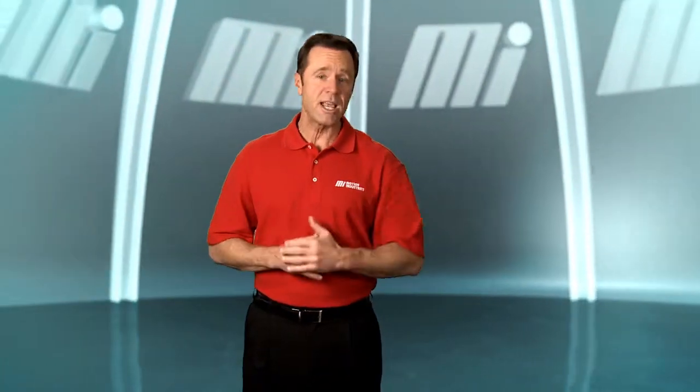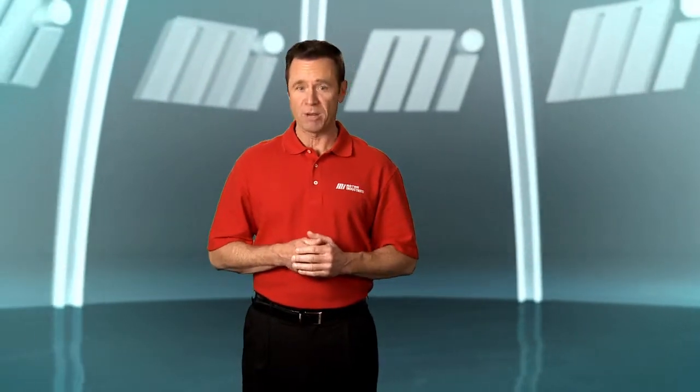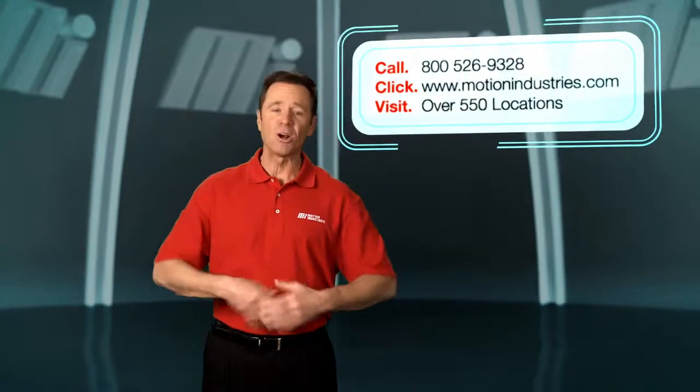Find out more about how Motion Industries can keep your industry in motion. Call, click, or visit any of our locations today.